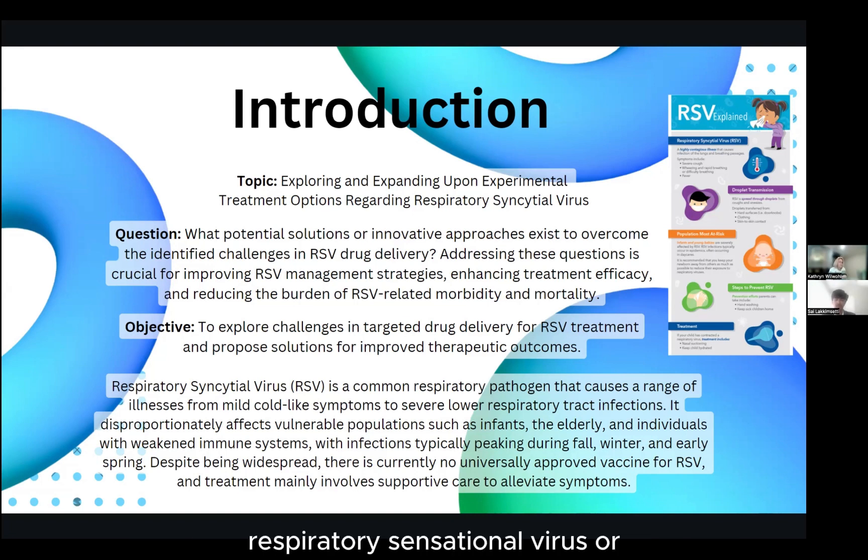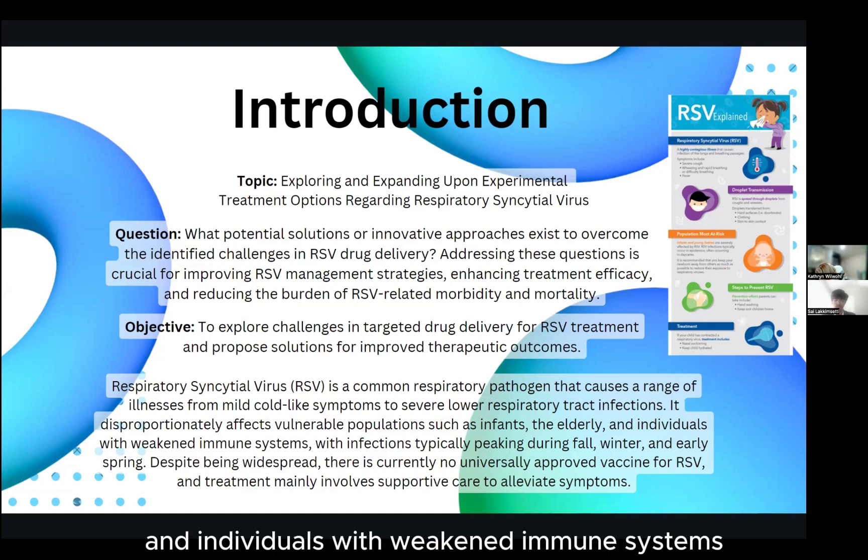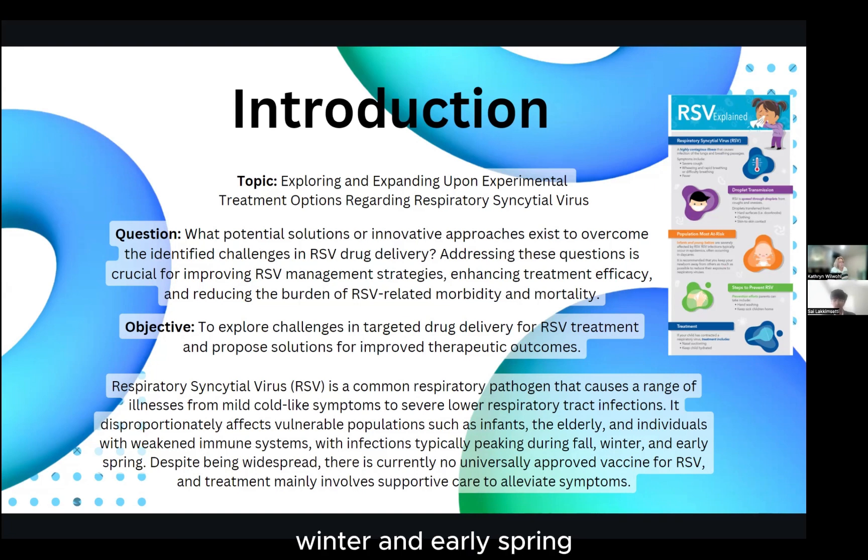What is RSV? Respiratory syncytial virus, or RSV, is a common respiratory pathogen that causes a range of illnesses from mild cold-like symptoms to severe lower respiratory tract infections. It disproportionately affects vulnerable populations such as infants, the elderly, and individuals with weakened immune systems, with infections typically peaking during fall, winter, and early spring.